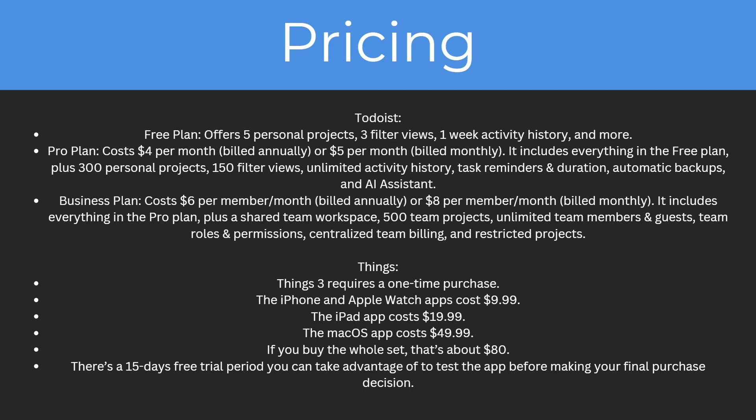So how does the pricing compare? For Todoist they have three plans. The free plan offers five personal projects, three filter views, one week activity history and more. The pro plan costs $4 per month billed annually or $5 a month billed monthly, and includes everything in the free plan plus more.